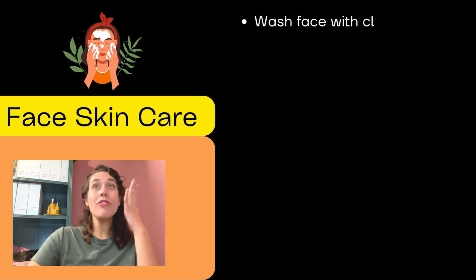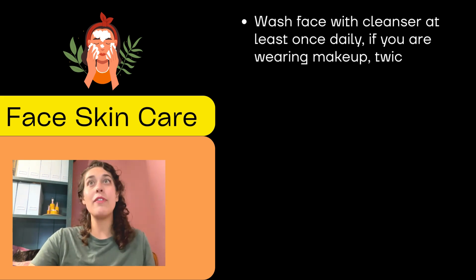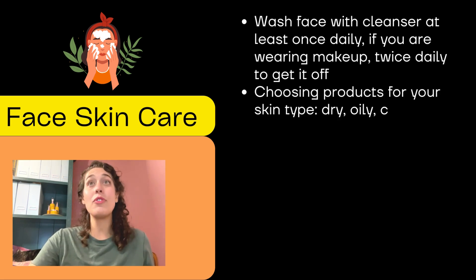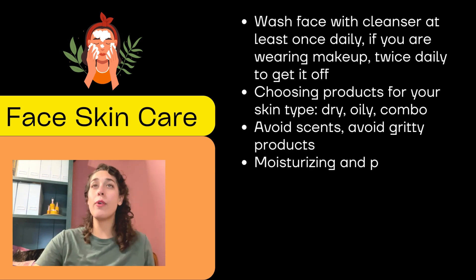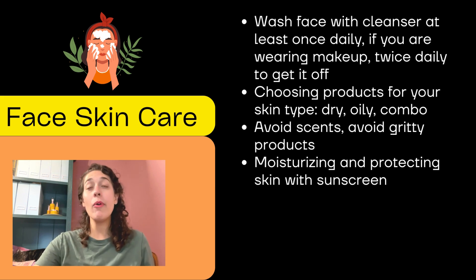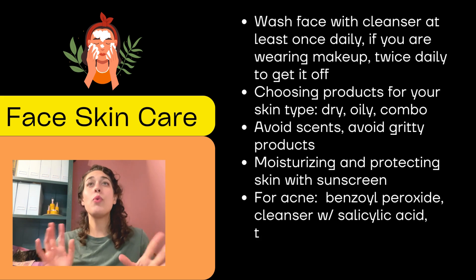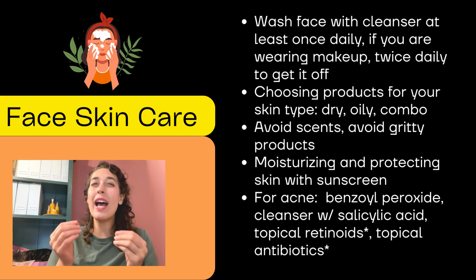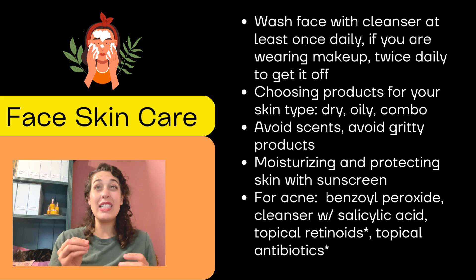When it comes to our face, we want to make sure we wash with a cleanser at least once a day. If you're wearing makeup, wash twice a day to make sure you get it off. Pick products that are right for your skin, whether it's dry, oily, or combination — some parts oily and some parts dry. You want to avoid scents and avoid gritty products because they will scratch the top layer of your skin and can make acne worse.